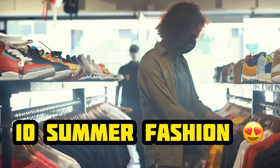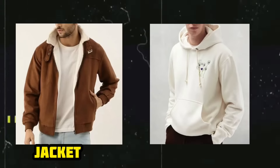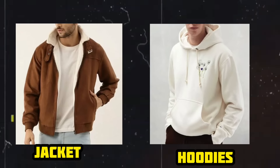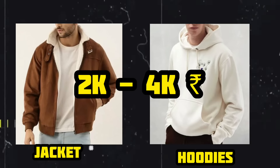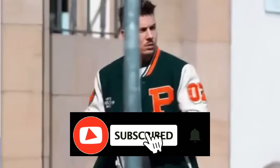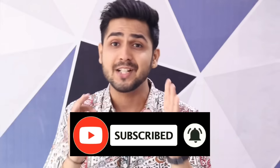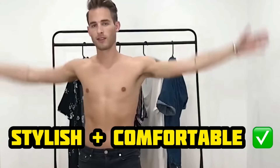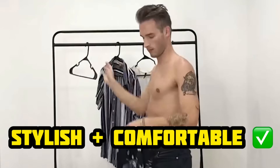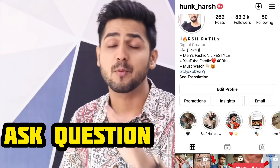Guys, summer is a season where you don't have to spend more money. If you talk about winter, we have sweatshirts, jackets, and hoodies, so their prices are very high compared to summer clothing. This is why I will tell you 10 essential things for today's video, which will be very helpful in summer and will give you a stylish look. Let's start our video.